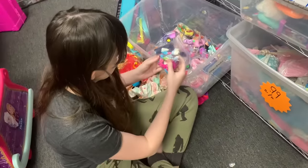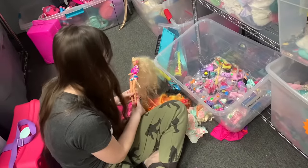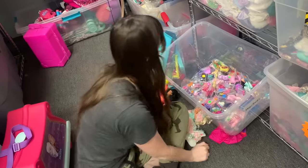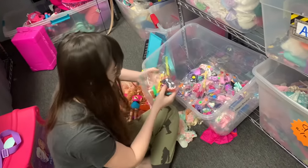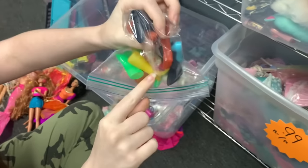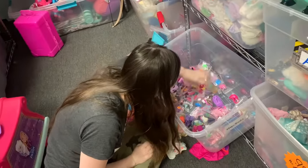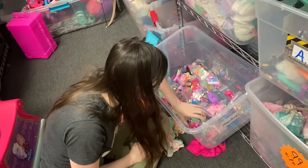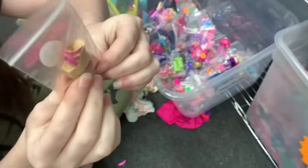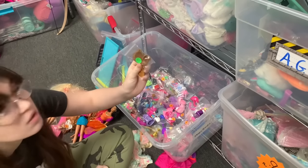Lots of cute My Scene shoes — platforms and such. Trying to find hot pink shoes for Totally Hair Barbie and for the other doll. Also checking for Jem and the Holograms shoes — they have weirdly large feet. Found cute little espadrilles — definitely getting those.